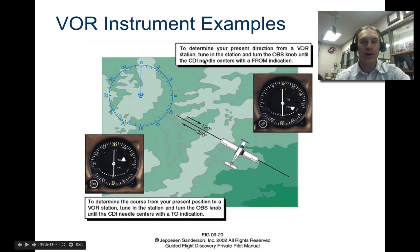To determine your present location from a VOR station, tune in the station and turn the OBS knob until the CDI needle centers with a 'from' direction. For example, if your aircraft is at about the 120-degree line, you tune the OBS knob until the needle is perfectly centered and it says 'from.' Now you know you are on the 120-degree radial from this station. You keep turning the knob until the needle is straight up and down and says 'from' — then whatever radial it shows, you draw a line on your map from the station and know you're somewhere on that line.